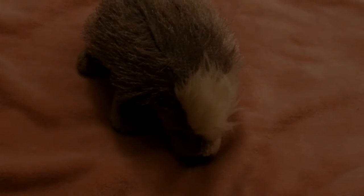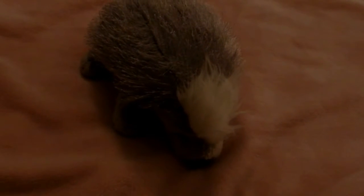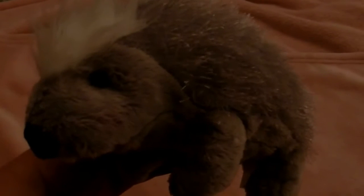This is a Webkinz porcupine, and the porcupine is Webkinz pet of the month for February. I'm making this video to showcase the porcupine — you can just see how cute it really, really is.